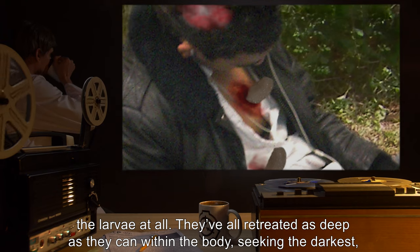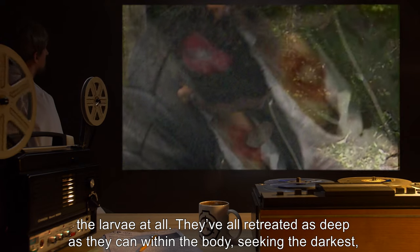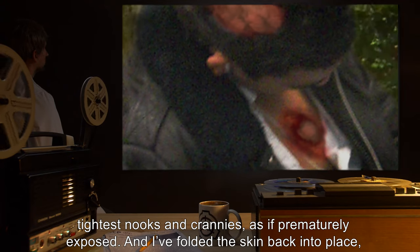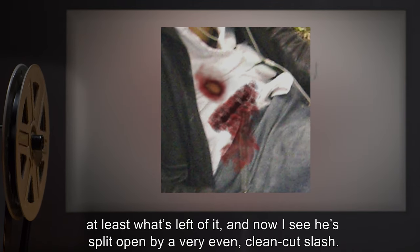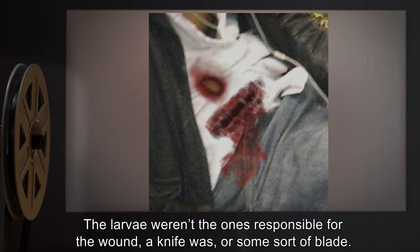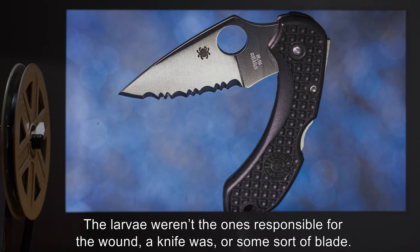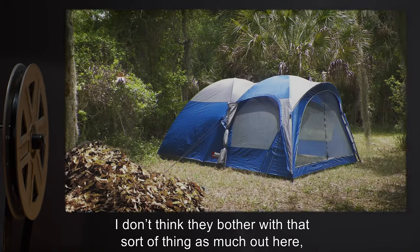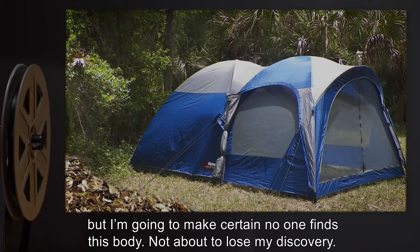Page 60, [date redacted]: I've examined it all very closely. I'm fortunate to have stumbled upon the larvae at all — they've all retreated as deep as they can within the body, seeking the darkest, tightest nooks and crannies, as if prematurely exposed. I folded the skin back into place — at least what's left of it — and now I see he's split open by a very even, clean-cut slash. The larvae weren't the ones responsible for the wound; a knife was, or some sort of blade. I'm going to make certain no one finds this body — not about to lose my discovery.